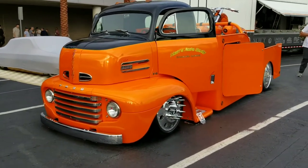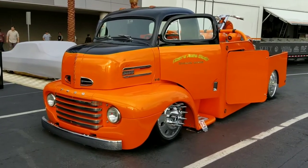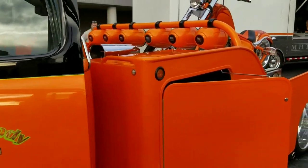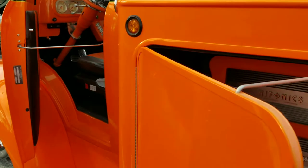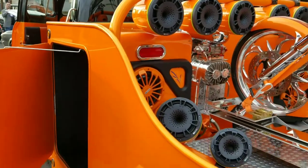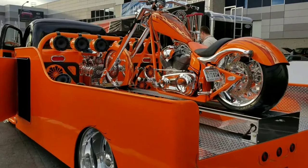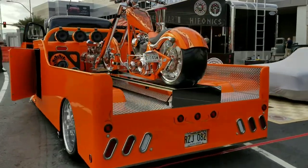Hey, Dan is live here at the SEMA Show 2017. Check out this — actually it says it's an F6 — from Allen's Auto Body, Kahalua, Hawaii. It's got a blown motor and a pretty awesome bike to go along with it, registered in Hawaii, both bike and truck.